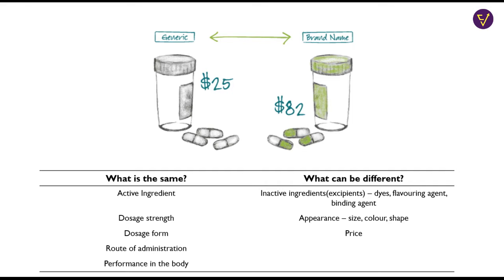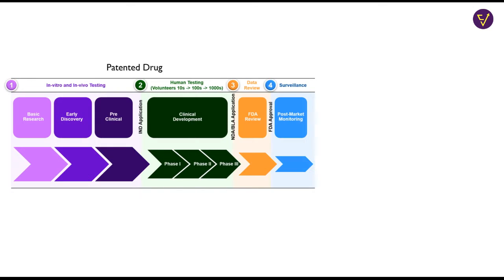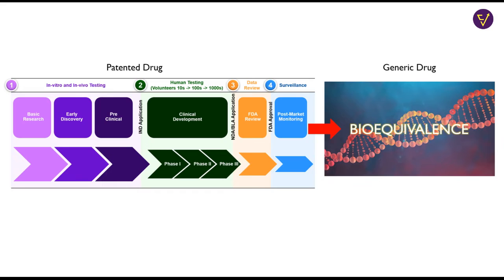As a result, the taste and appearance of the drug can be different from the original drug. Generic companies do not invest a lot of money into the development of drugs. Their investment in research is limited to reverse engineering the drug and proving bioequivalence with the original drug. Bioequivalence means that the drug is chemically the same as the original drug and has the same effects on the body.